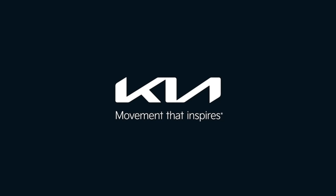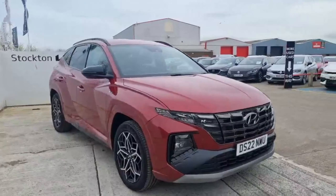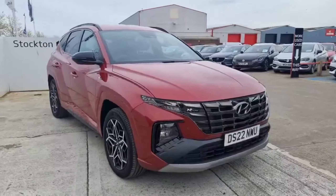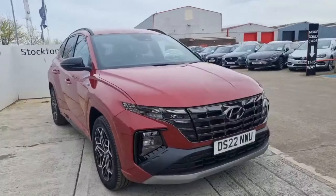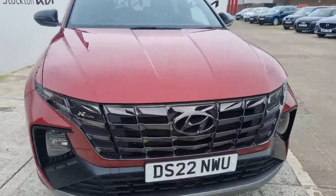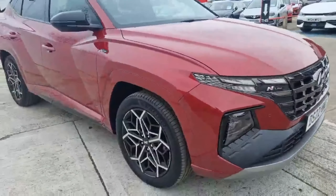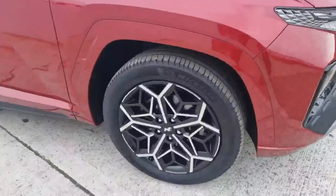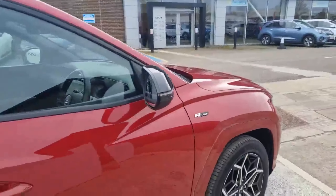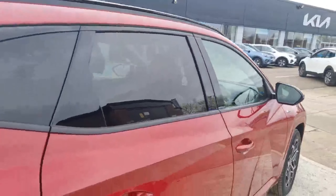Welcome to Stockton Kia. We've got a 2022 Hyundai Tucson N-Line plug-in hybrid — a fantastic looking car in a beautiful color. It's got a nice sporty appearance with a slight tweak on the front grille design, color-coded sensors front and back, absolutely stunning N-Line 19-inch alloy wheels, black mirrors, and black roof rails. It contrasts nicely with the proof glass.